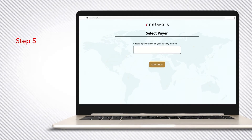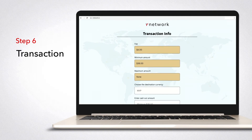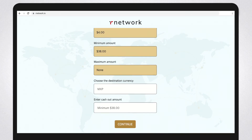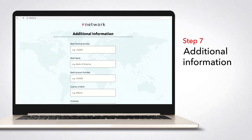Step five: select a payer. Step six: input the amount you want to cash out. Step seven: fill out any additional required information.